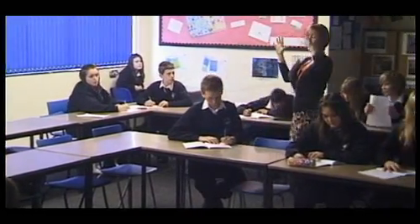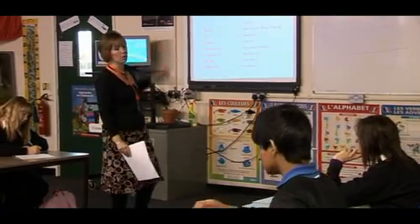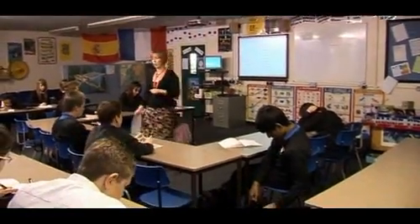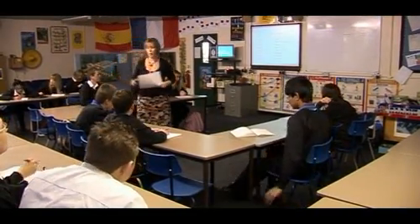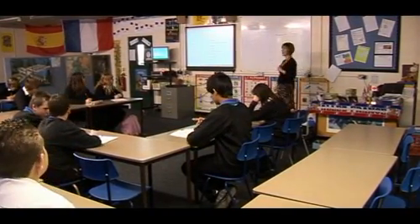Vous avez encore à peu près 20 secondes — 20 seconds, year nine. We're going to be looking at parts of the body and we're going to be able to say whether they hurt eventually. Dix secondes — ten seconds. Either write it or think it out in your head. Let's see what we can work out.